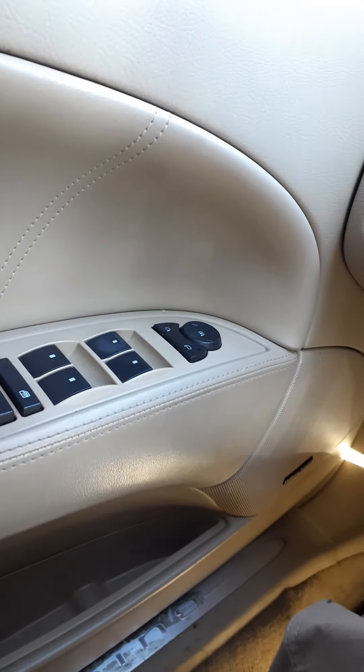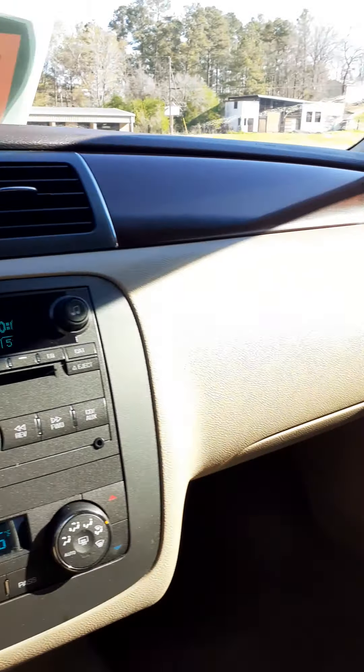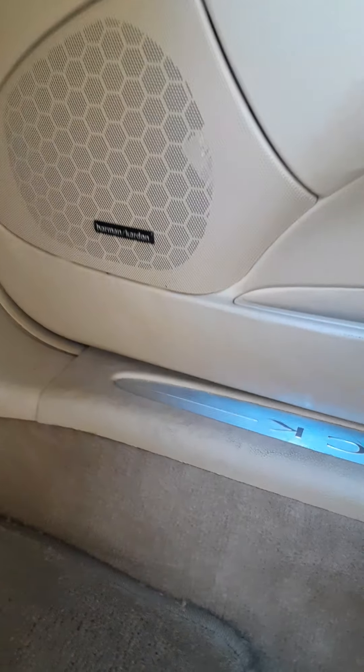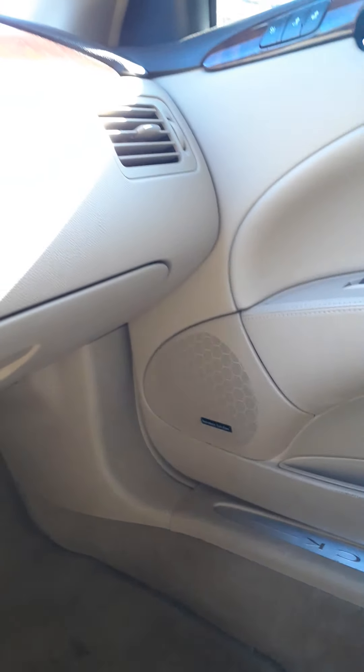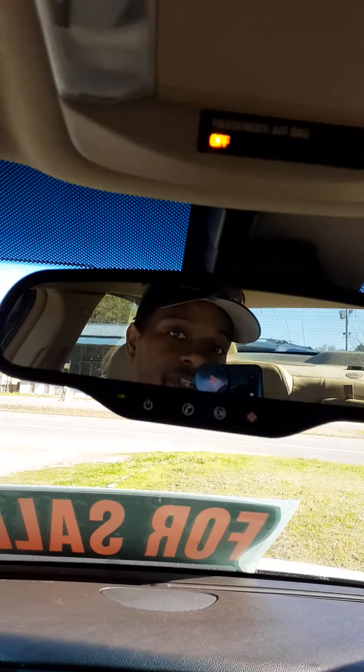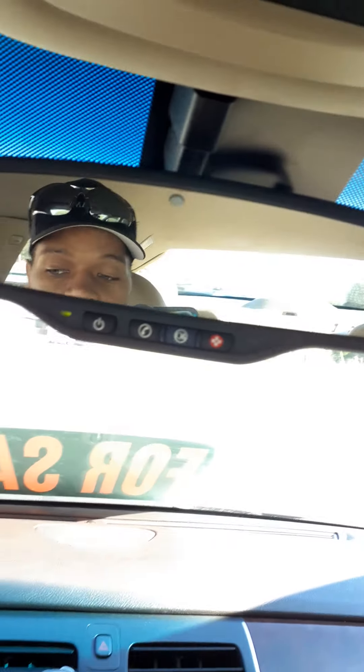All power options — power windows, power doors. Very nice car. Got the Harman Kardon sound system. It's altogether a good car. You have your OnStar options as well.